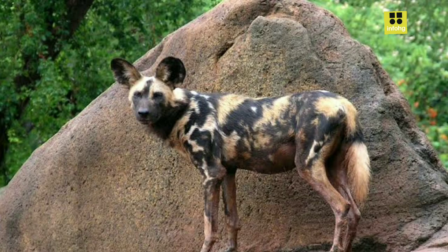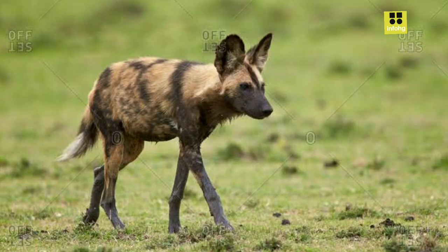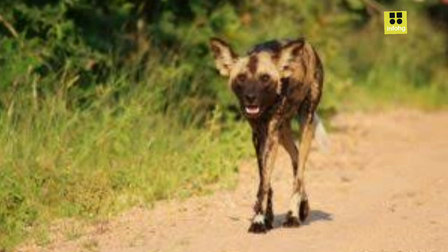Conservation organizations and wildlife enthusiasts have been working tirelessly to protect these magnificent creatures. Efforts include habitat restoration, anti-poaching measures, and community engagement to promote coexistence with local communities. The African wild dog's unique social dynamics also contribute to their conservation challenges — pack structure means that if one individual falls ill, others may also suffer, leading to the spread of diseases within the pack.